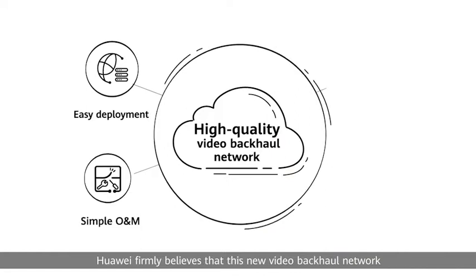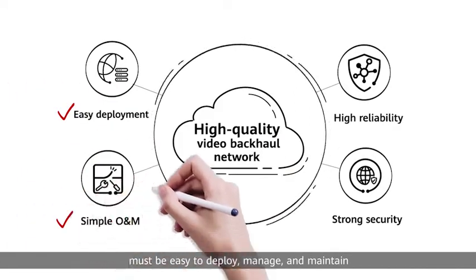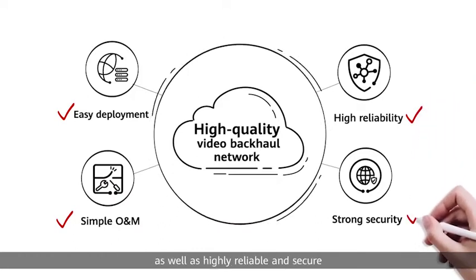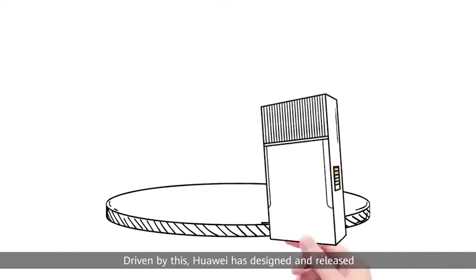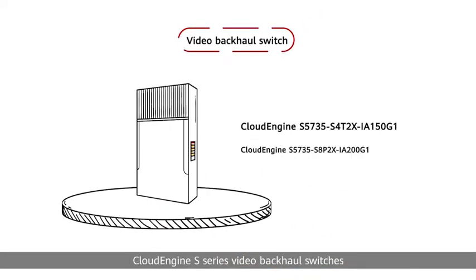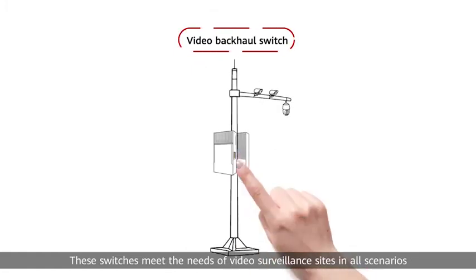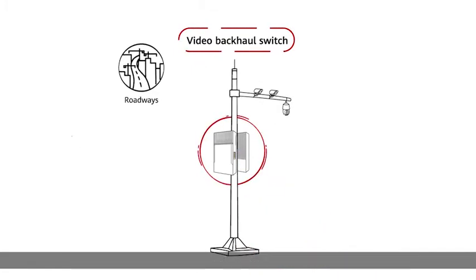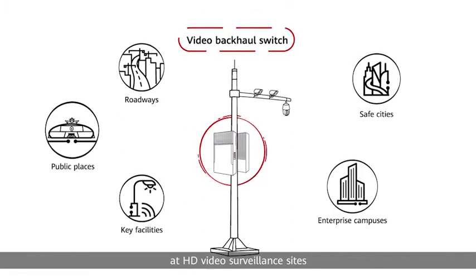Huawei firmly believes that this new video backhaul network must be easy to deploy, manage and maintain, as well as highly reliable and secure. Driven by this, Huawei has designed and released Cloud Engine S-Series video backhaul switches, which meet the needs of video surveillance sites in all scenarios, delivering high-quality video backhaul at HD video surveillance sites.